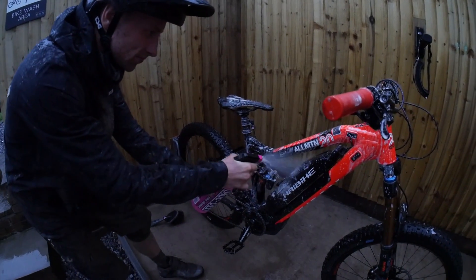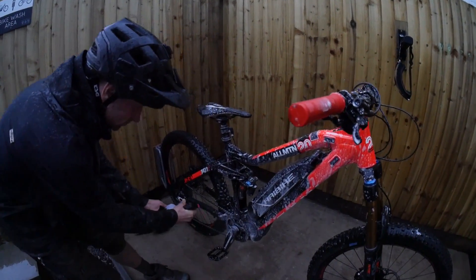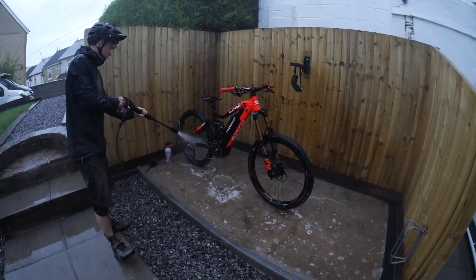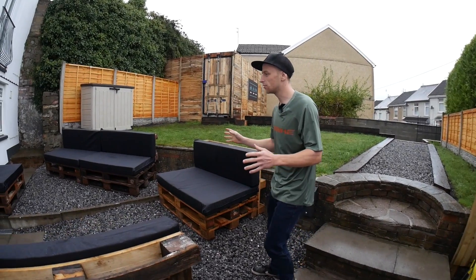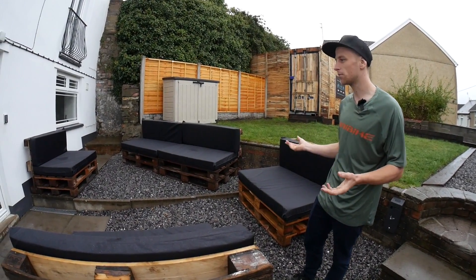There's a low-pressure jet wash supplied — it's low pressure because you don't want something super powerful that's going to blow all the grease out of your bearings and damage your bike. Moving over to this side of the garden, you have a nice little chill-out zone where, when the weather's better, you and your mates can sit outside, have a laugh, do a barbecue and just chill out.